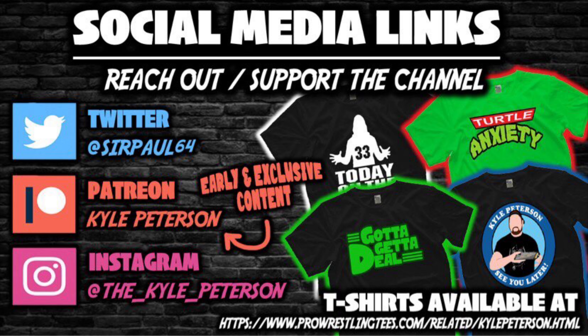Don't forget to like this video and subscribe to the channel. Follow along on Patreon to see this video and many others much earlier, plus giveaways — link in the description below. You can hit me up on social media: Sir Paul 64 on Twitter/Instagram, D underscore Kyle underscore Peterson, and ProwrestlingTees.com — search Kyle Peterson. For Raquel Gonzalez Rodriguez Gonzalez, I am Kyle — see you guys real soon!